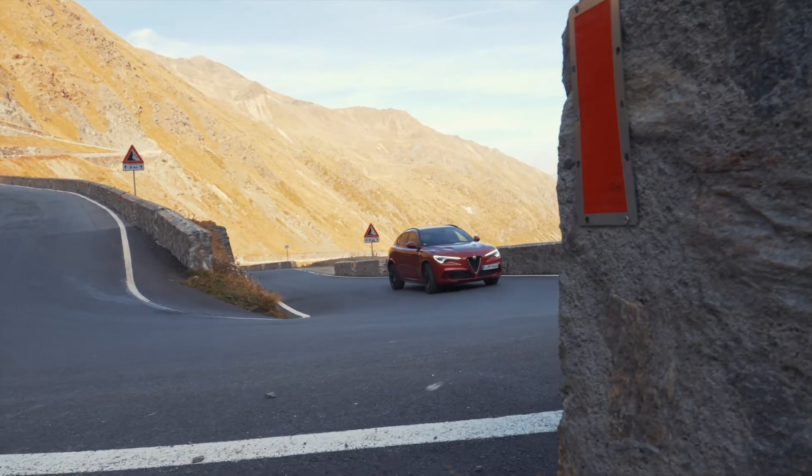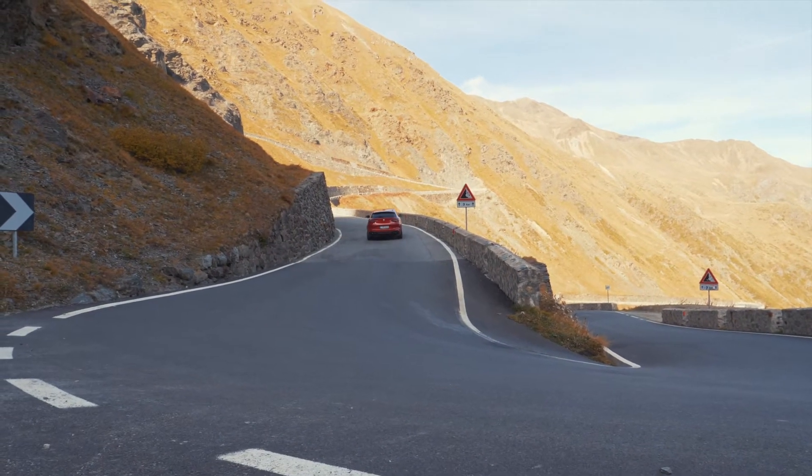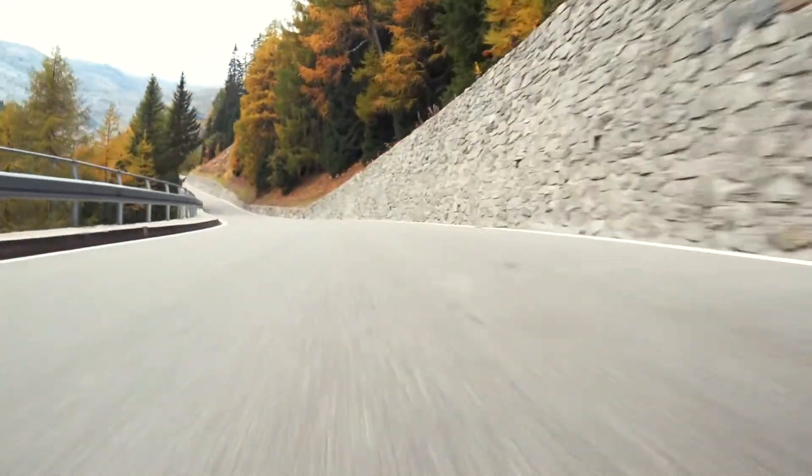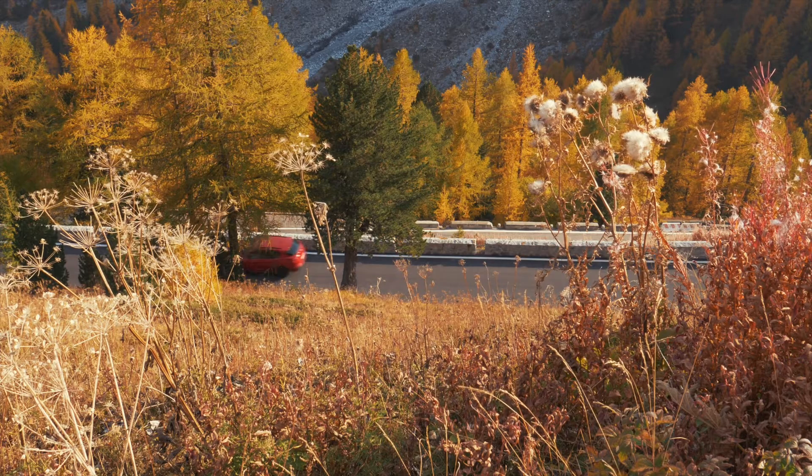The Alfa Romeo Stelvio features different drive modes, which Alfa Romeo calls DNA. D is for Dynamic, A is for Advanced Efficiency, and N is for Natural. Whenever you change from Natural or Advanced Efficiency to Dynamic, the whole car transforms — it gets a lot stiffer, a lot more precise and direct. When you then use the steering wheel paddles to shift gears manually, the car really gives you loads of fun on a curvy road like this.